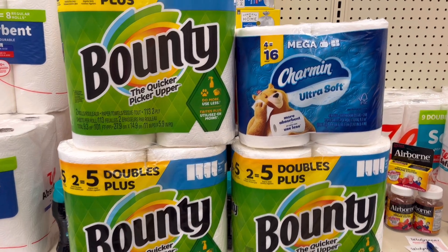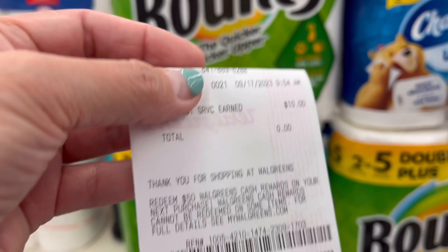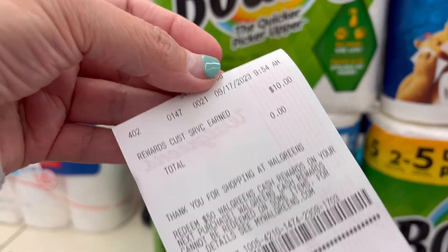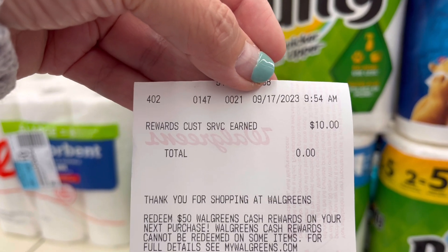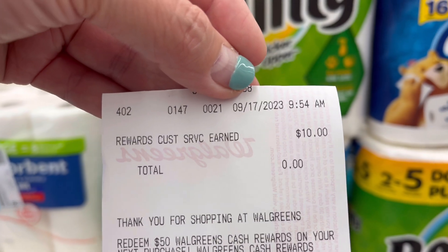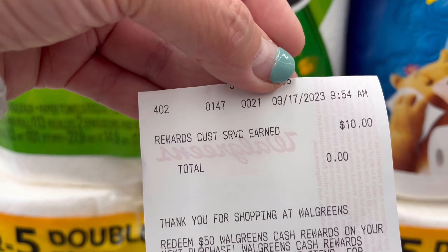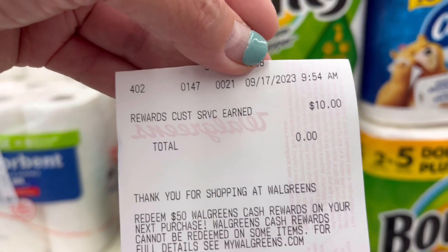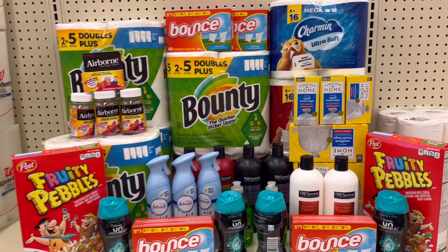I don't think I showed you guys the rewards my manager gave me — it's a total of $10. Right here the date is 9/17, $10 credits from the digital coupons that did not come off for the Charmin. I did it twice and they did not come off. That's all I have for you guys for today — I hope you enjoyed this video!